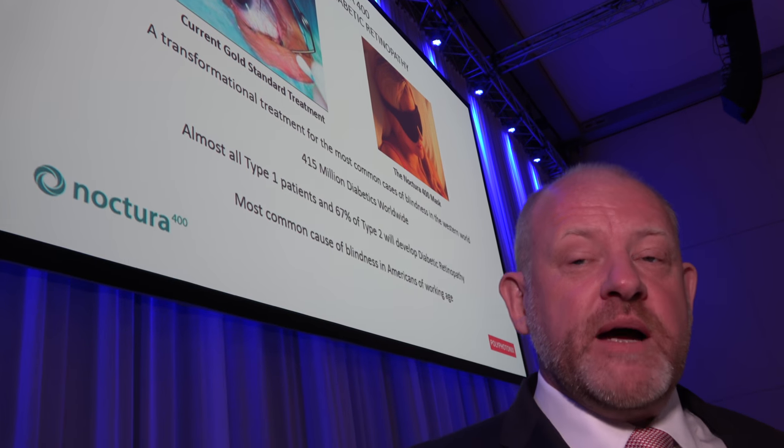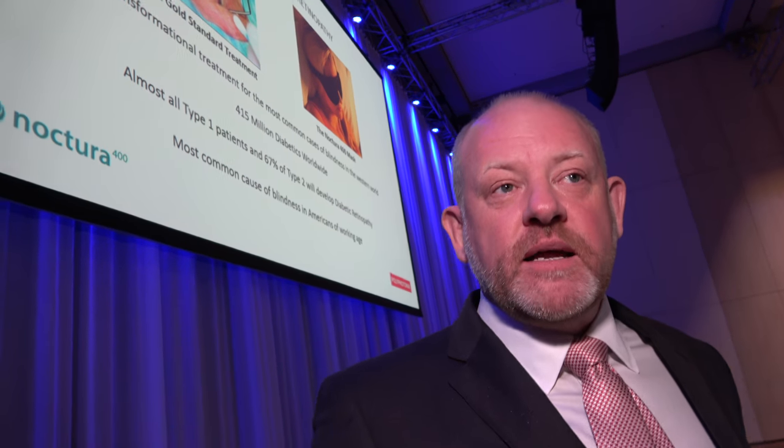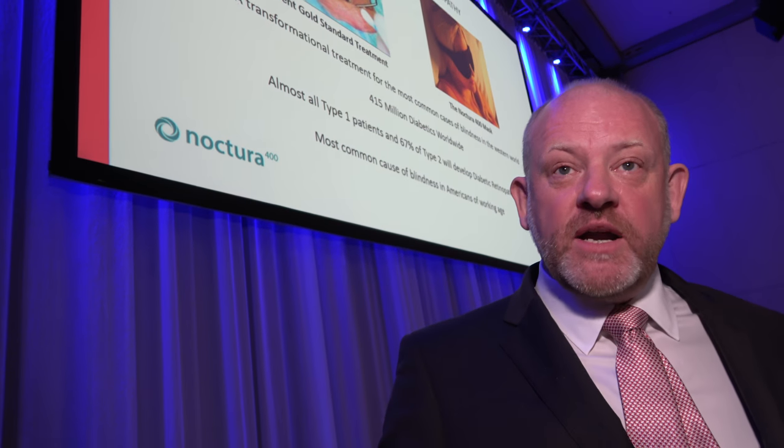You could almost put it on the back of an envelope. And it costs a fraction of the current treatments, which is why payers like the National Health Service or insurance groups are really excited. It could save hundreds of millions in the UK alone.